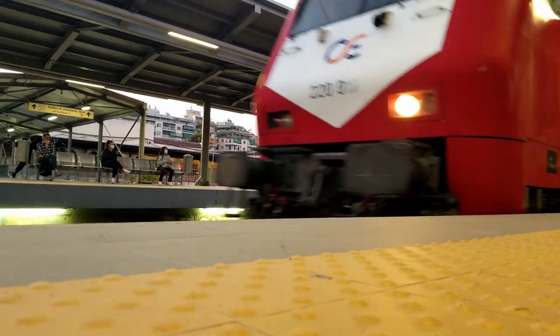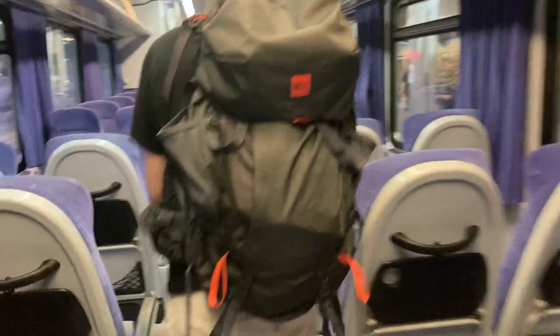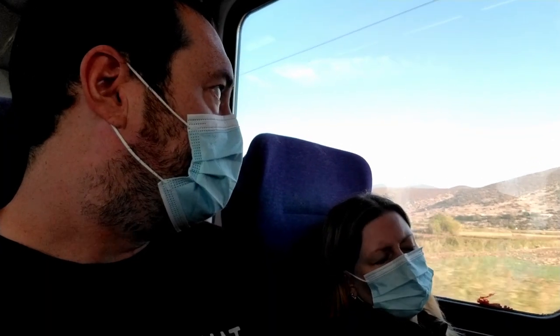Today, we're leaving Athens by train for an overnight trip to Kalambaka, Greece to do some hiking and see the Meteora rocks. We're at the Athens train station for an early morning train to Kalambaka, where we're going to spend the night and then come back to Athens tomorrow. We just got on the 7:20 a.m. train, and we should be in Kalambaka by 11:30.